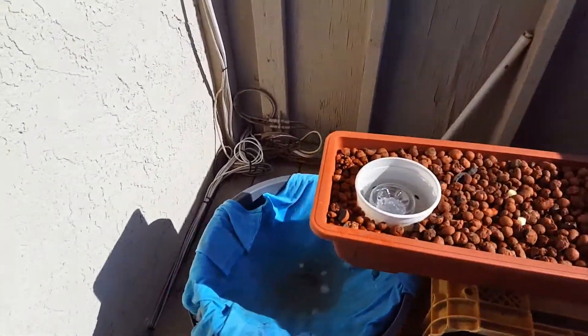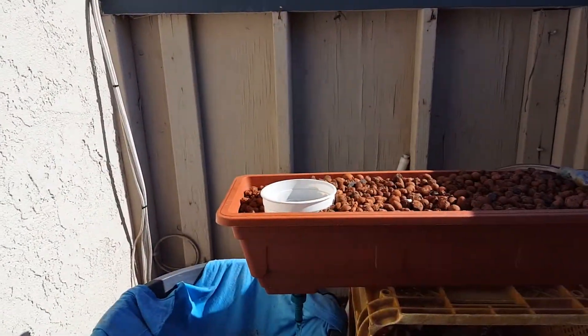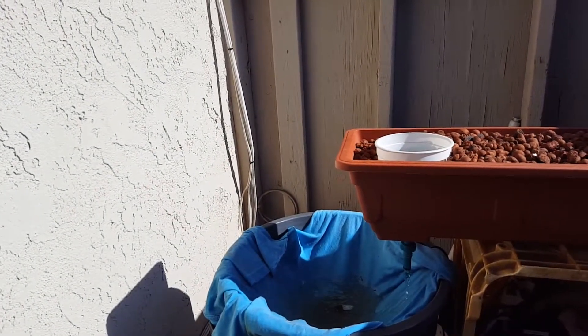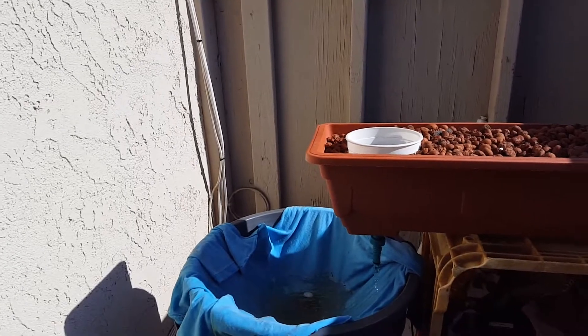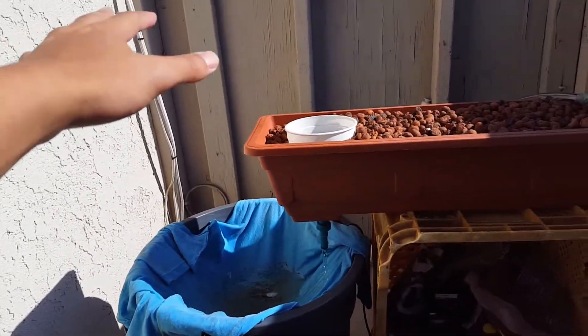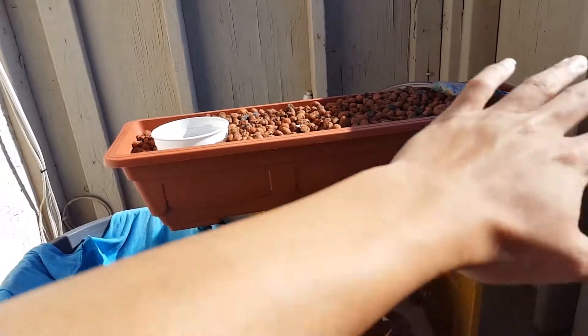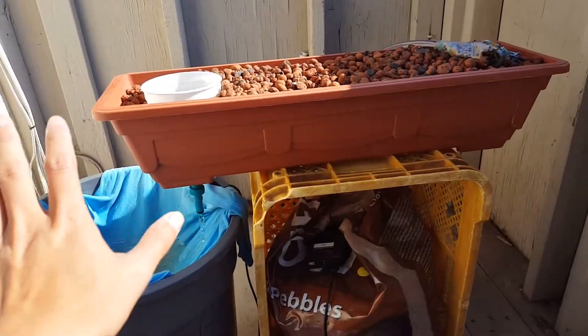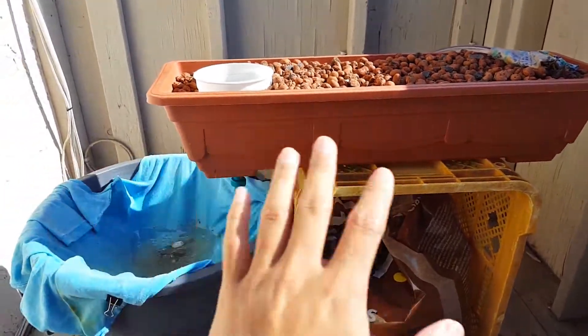I moved it away from this wall and I'm gonna put it against the back wall there, because I noticed there isn't any sun at this wall until towards the evening. But towards along this corner here, the sun's there like about 11, 10 o'clock it starts hitting, so there's gonna be some light.